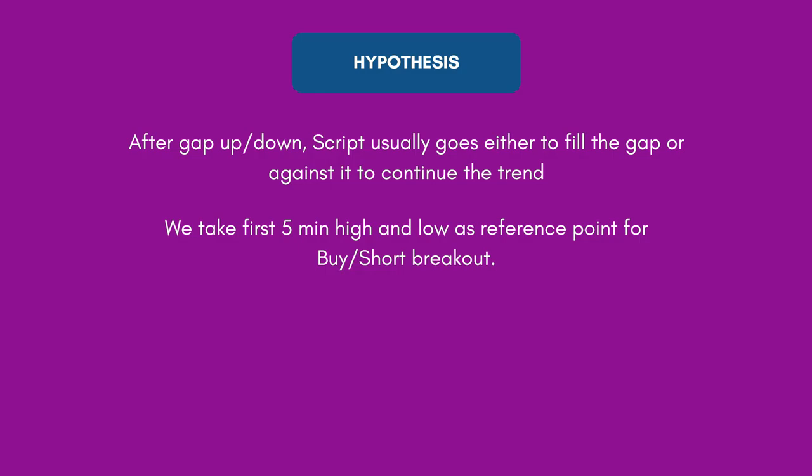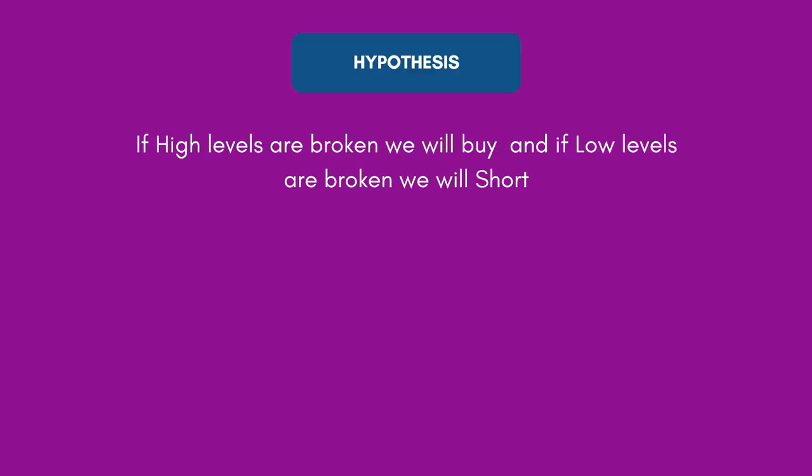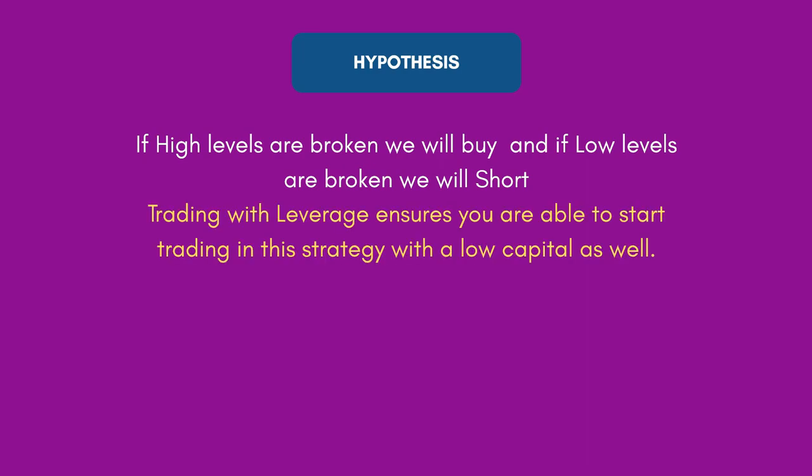Let's look at the other hypotheses. A script is expected to go up if high levels are broken and go down if low levels are broken — one or the other side, it has to catch the trend. We mark the high and low of the first candle as reference points to ensure we are in the trend when the market moves either way. If high levels are broken we buy; if low levels are broken we short. This is an intraday strategy so we will be trading with leverage.